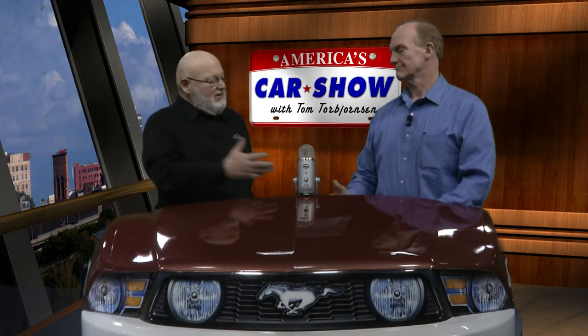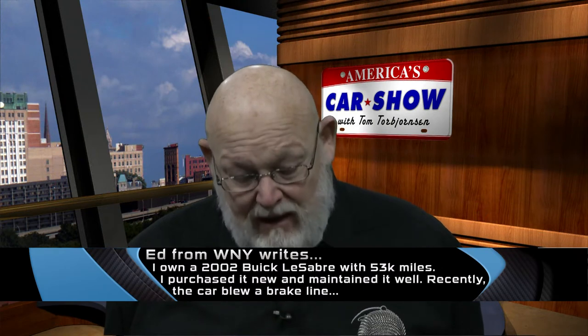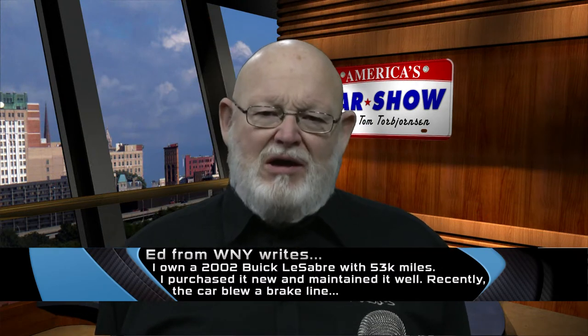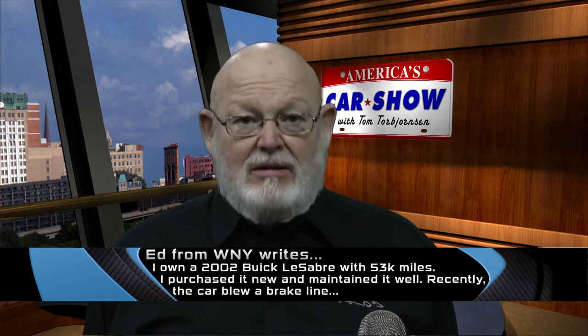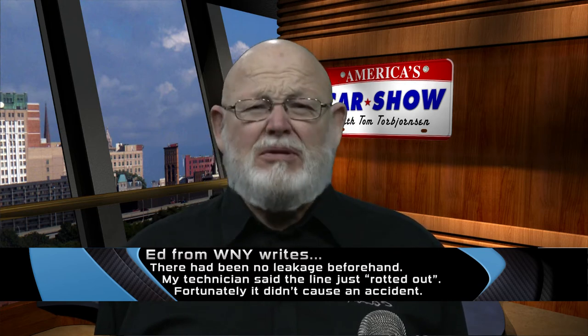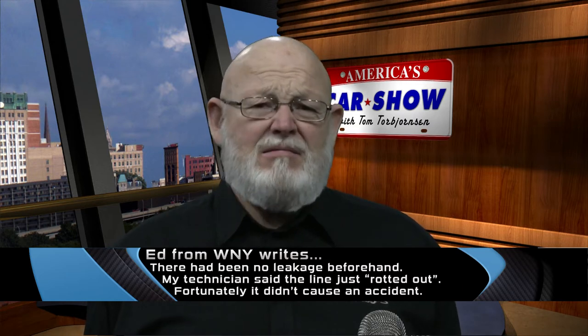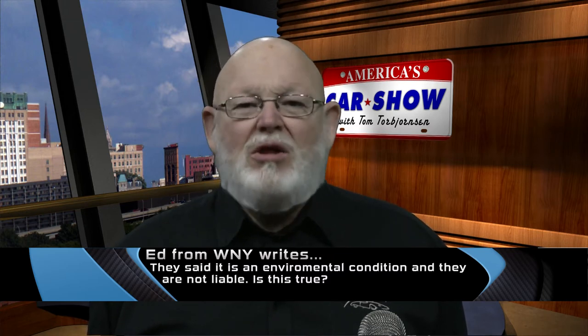Welcome back — joining Tom on set is Mike Ziglas, Dr. Z from AAA. First question is from Ed in Western New York, who owns a 2002 Buick LeSabre with 53,000 miles, purchased new and well-maintained. The car suddenly blew a brake line with no prior leakage. His mechanic said it rotted out. Ed called General Motors and was told there's no liability on their part. He's asking about a possible recall.